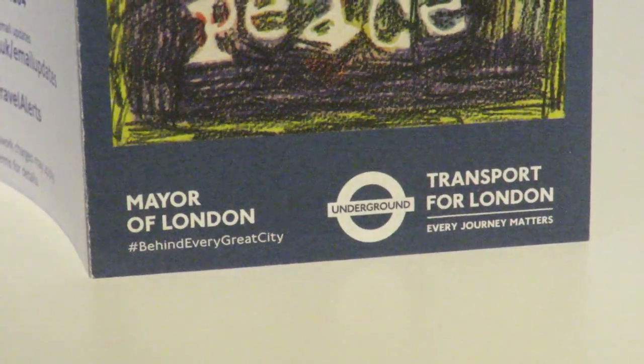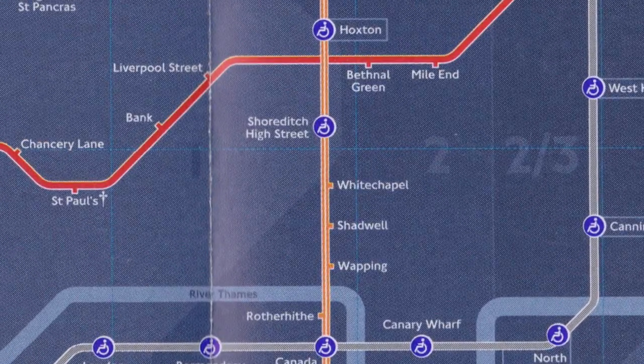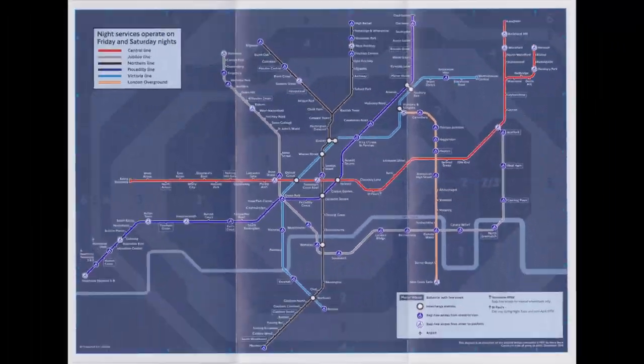The most recent tube map is just another incremental update with new cover art. However, Whitechapel also gained night overground service on this Nighttube map.